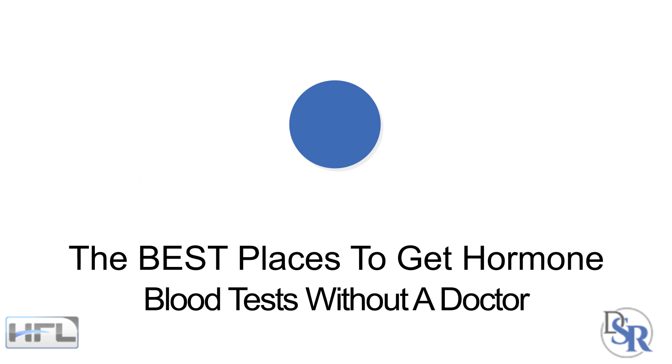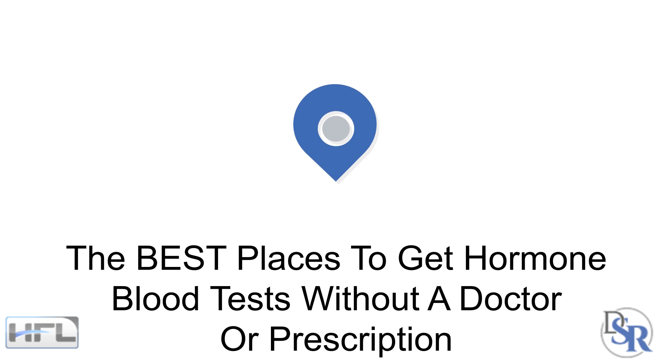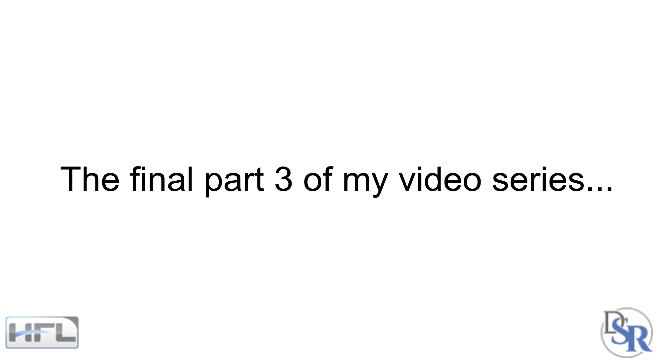Hey guys, it's Dr. Sam Robbins. Today I'm going to discuss the best places for you to get your hormone blood test without a doctor or prescription. This is the final part of my video series about hormone blood tests, and this one is specific for men. I will be doing a women's version as well in the near future.